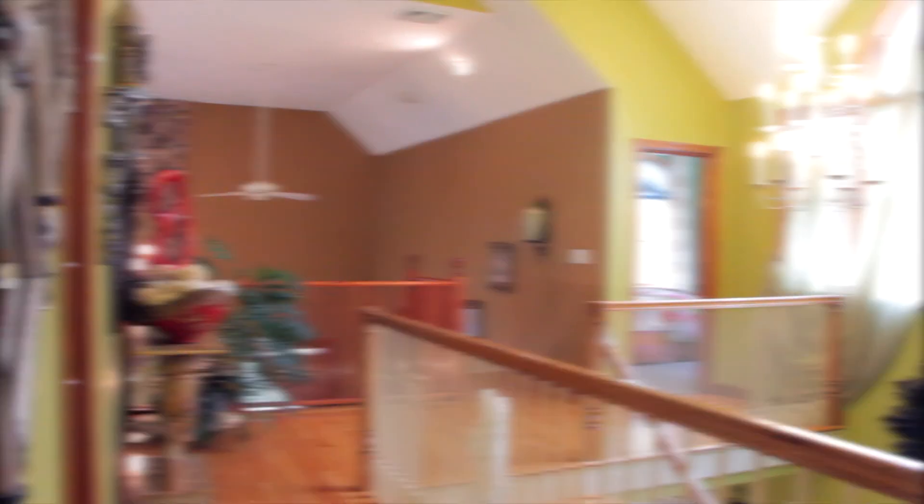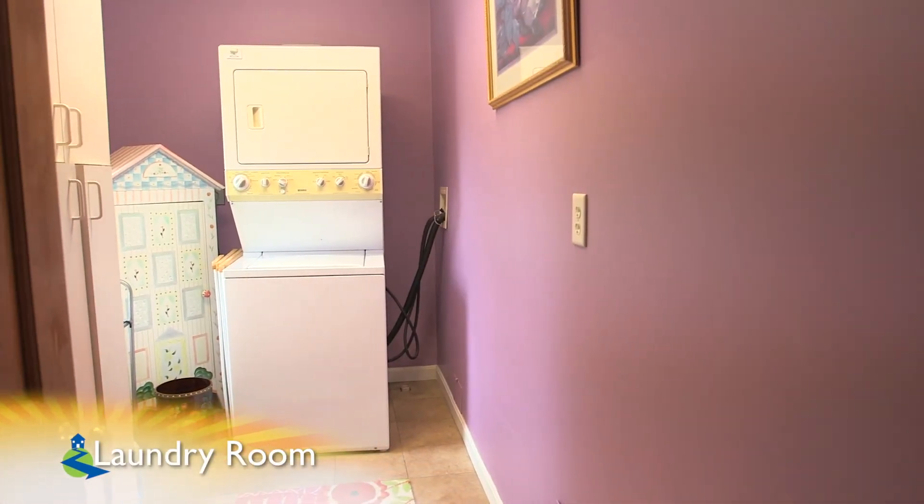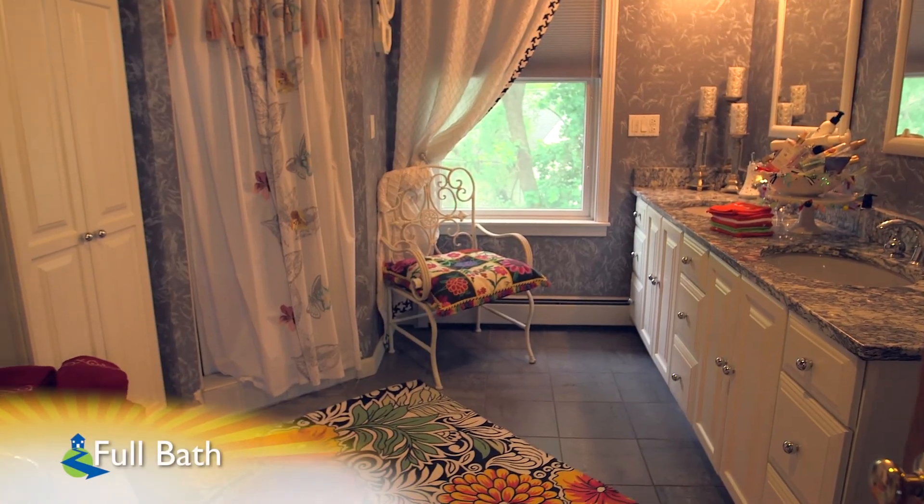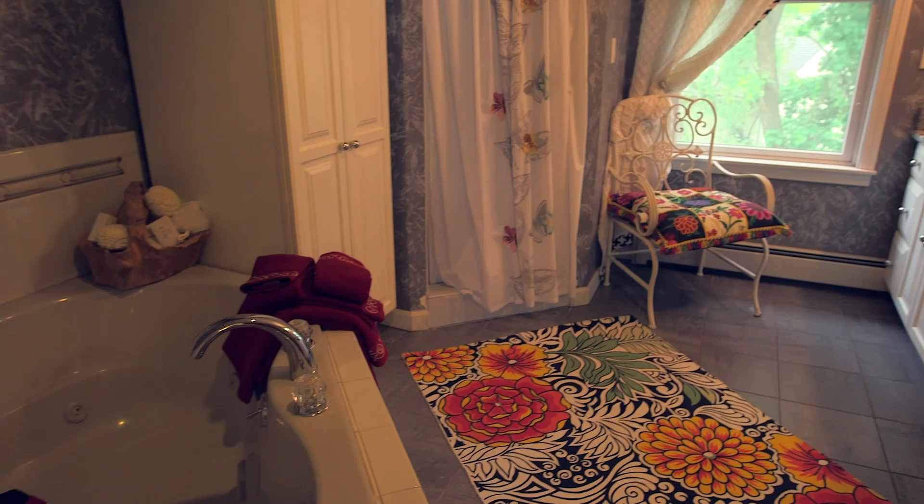The upper level of Six Orchard Park also has a full laundry room — no lugging loads of laundry up and down the stairs here. And another full bath, with tile floors, a dual granite vanity, and a corner-jetted tub.